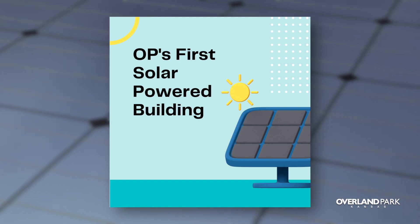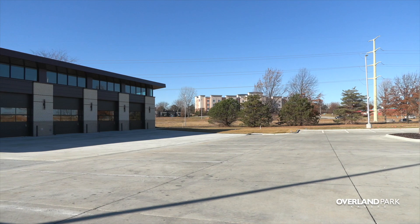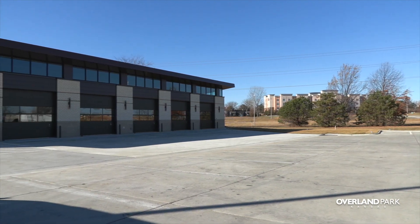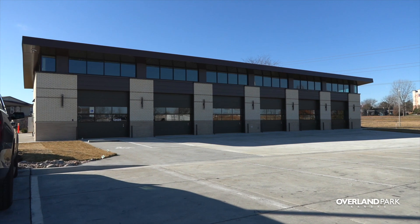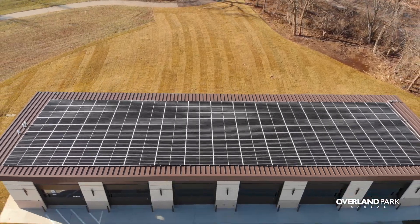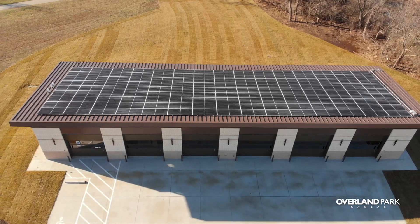This building was uniquely suited for it. It's a south-facing building with a one-pitched roof, and the pitch of the roof was designed with the solar panel in mind. So we are trying to capture the optimal sun angle. It obviously changes throughout the year, but the building is designed to capture the most photovoltaic energy we can.